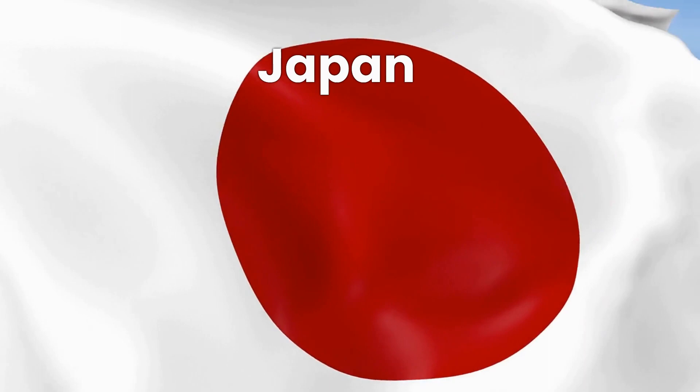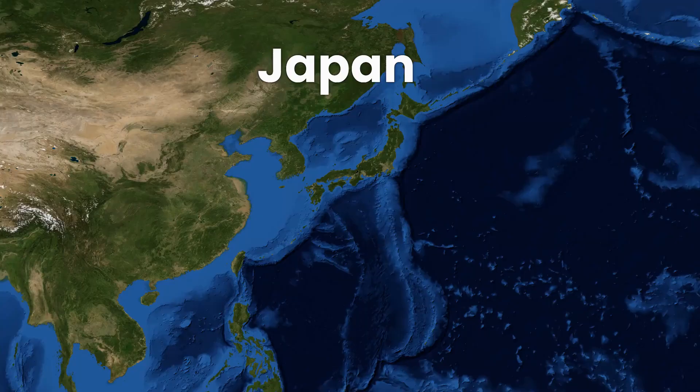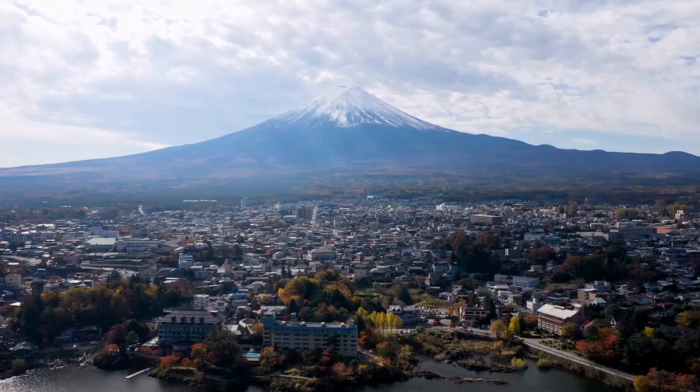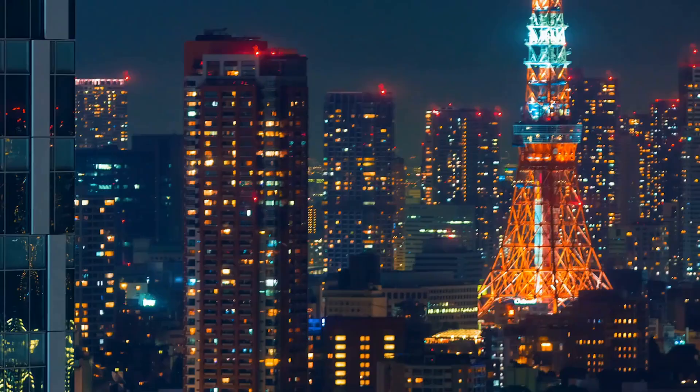Hello everyone, welcome to another episode of Curious Ria. Today, we're going to embark on a journey to one of the most fascinating countries in the world, Japan. This East Asian nation is a unique blend of ancient traditions, breathtaking landscapes, and cutting-edge technology. So buckle up, and let's get ready to explore Japan.